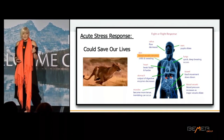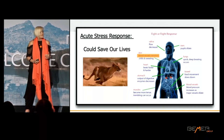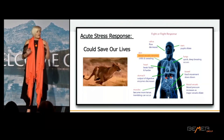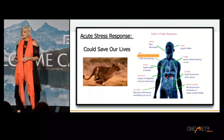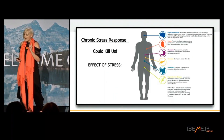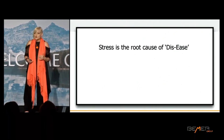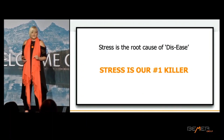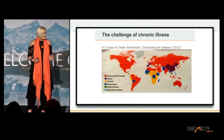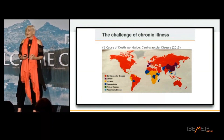The blood is also going to thicken — acutely that's great if the lion takes a swipe at you, because you're less likely to bleed to death. Chronically, that thick blood is going to lead to plaque, and that blood flow away from your skin is going to lead to dry skin, rashes, psoriasis, eczema. Chronic stress negatively impacts our blood flow and literally affects every single cell of our body. In my opinion, stress is the root cause of all dis-ease and our number one killer. If you're asked on a multiple-choice exam, the correct answer for number one cause of death is cardiovascular disease — but stress is still at the root cause of all of it.